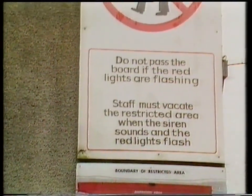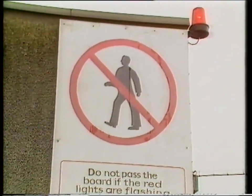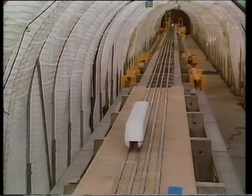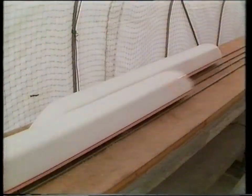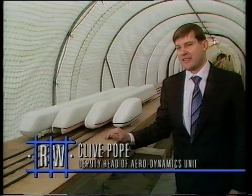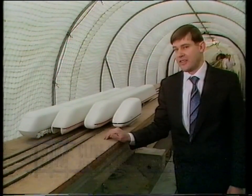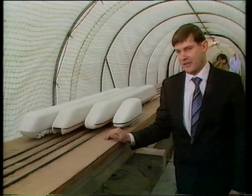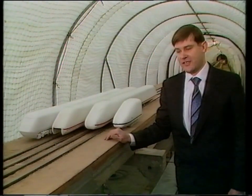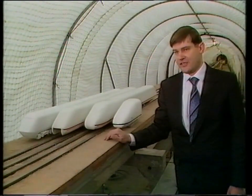Just before the model is fired at high speed, the area is cleared of all personnel. The main interest in this sort of investigation is to look at the magnitude of the pressure pulses which are generated when trains pass one another. The pressure pulse is often felt by passengers as a train passes, as a jolt or even a pressure sensation on the ears.